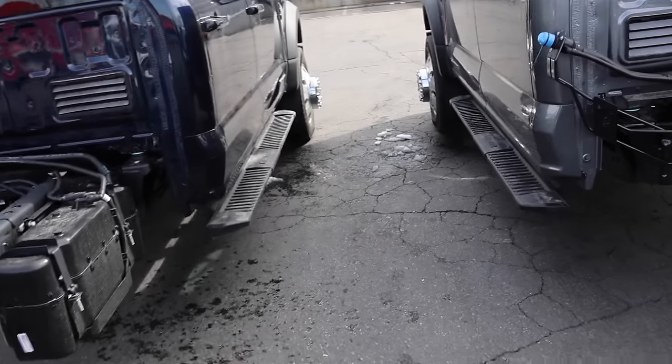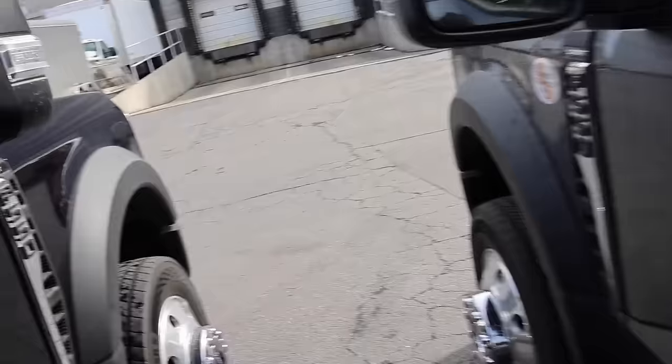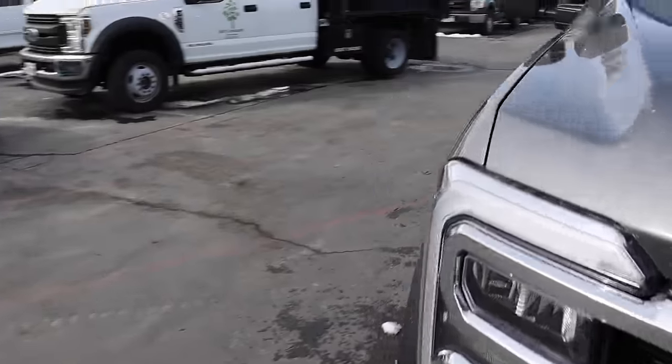I do have these trucks high idling for the next video, so I'm going to have them run for another five minutes. I apologize in advance if it's kind of loud — it's definitely loud around here right now. But let's go ahead and check out the window sticker.